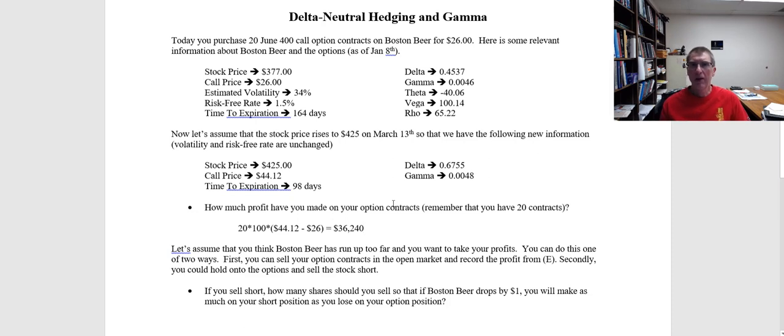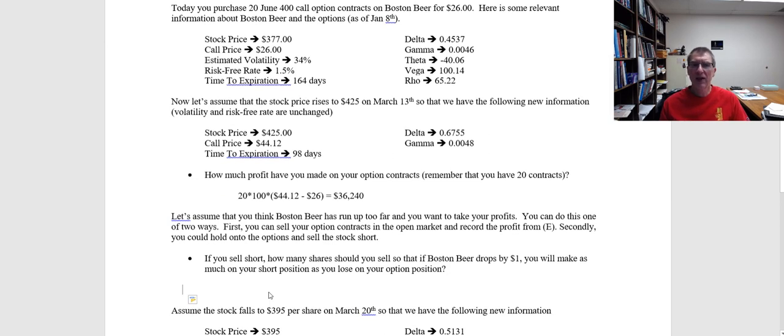We want to lock in those profits. There are two ways we can do that. One is we can just sell our option contracts in the open market and exit the position. However, another way would be to hedge our position by shorting the stock. We own a call — as the stock price goes up, that causes the value of the call to go up. If we short the stock, we're going to offset that because the short will lose money while the call makes money. On the other hand, if the stock price falls, our option is going to lose money, but the short is going to make money. So the question is, if we decide to short, how many shares would you sell so that if Boston Beer — Samuel Adams' company — drops by $1, you make as much on your short position as you lose on your option position.